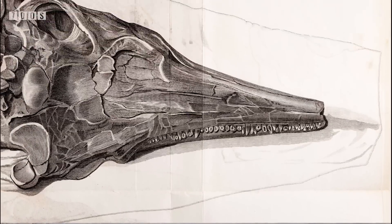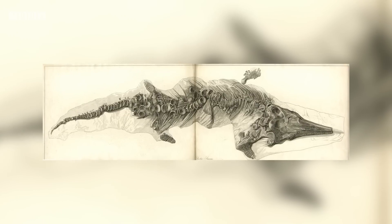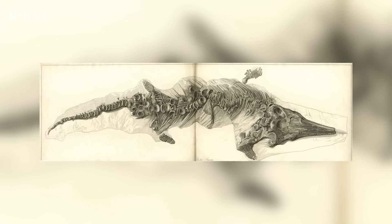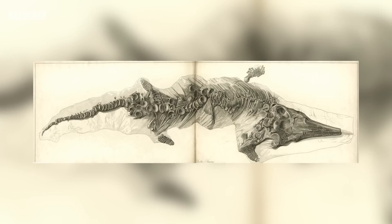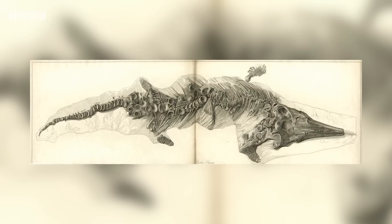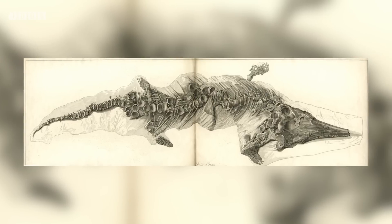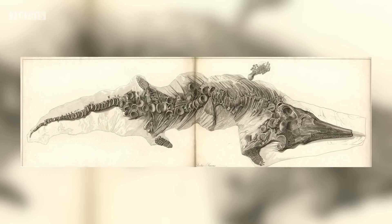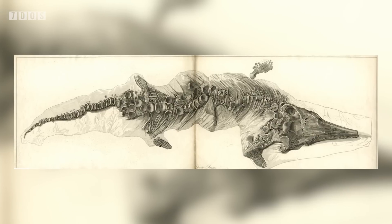This specimen, likely collected by Mary Anning, was described in 1819 by the surgeon Sir Everard Holm, who gave it the name Proteosaurus, as he initially thought it represented a transitional stage between certain amphibians and lizards. However, this name was later replaced by ichthyosaurus. The specimen eventually made its way to the collection of the Royal College of Surgeons in London, where unfortunately it was then later destroyed during a bombing raid in World War II.